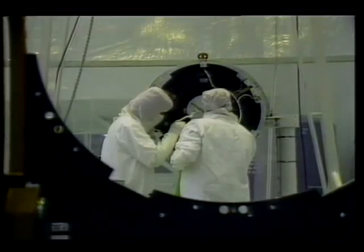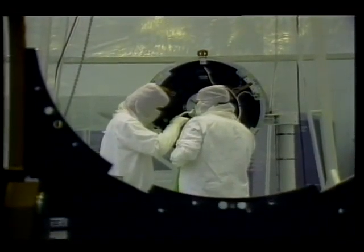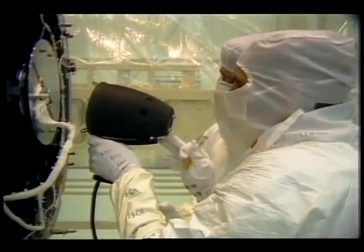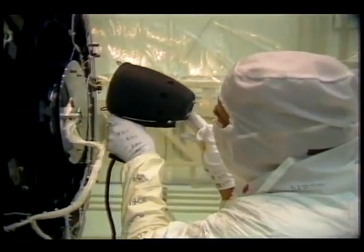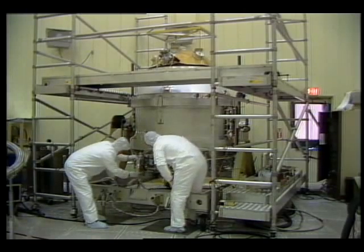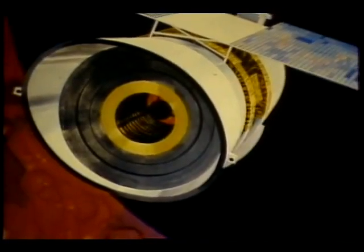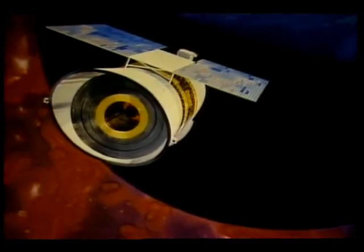Preparations continued at NASA's Jet Propulsion Laboratory and in the Netherlands to make ready IRAS, the Infrared Astronomy Satellite, now scheduled for launch in 1982. IRAS will make a comprehensive survey of the entire sky, mapping possibly a million infrared sources, many previously unknown. The results are important because most infrared light from the stars and other cosmic sources is blocked out by the Earth's atmosphere.